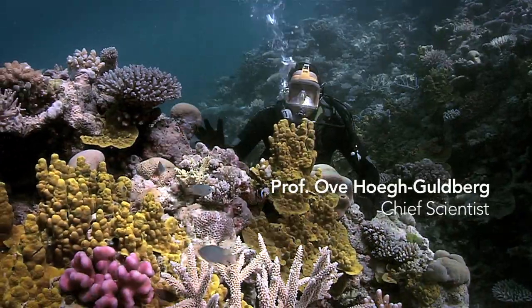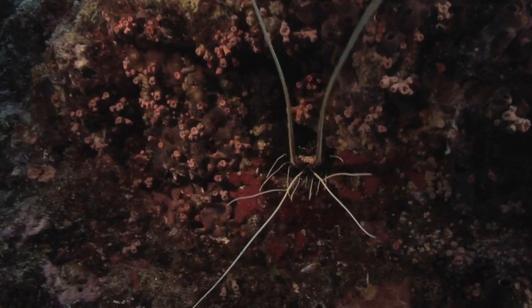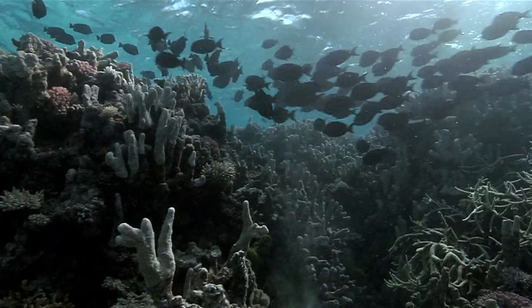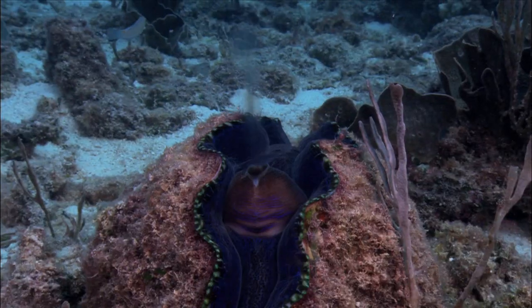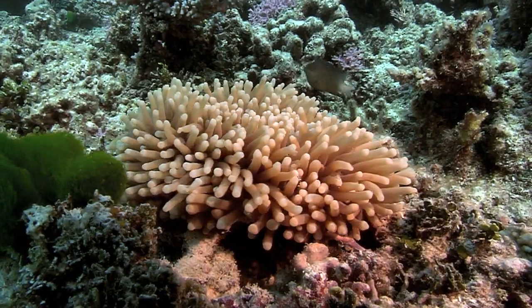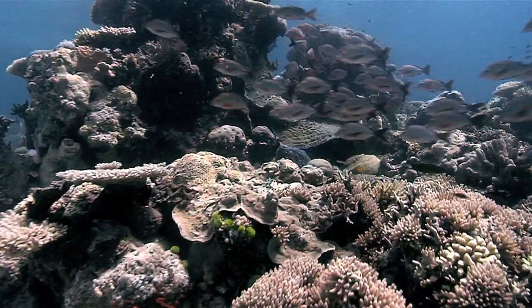Coral reefs are really quite extraordinary. They are among the most diverse and complex ecosystems on Earth. Everywhere I look there's just a multitude of animals, supporting over one million different forms of life. And very important for humans — over 500 million people worldwide depend on coral reefs for food and income.